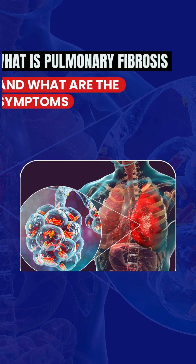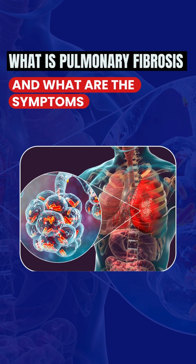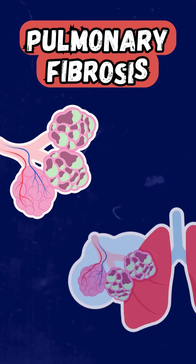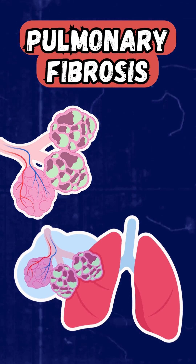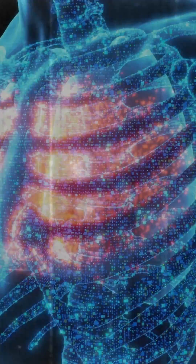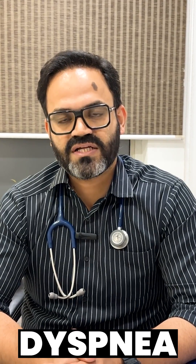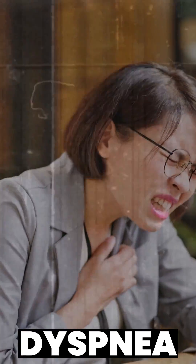What is pulmonary fibrosis and what are the symptoms? Pulmonary fibrosis is a lung disease where air sacs are damaged, after which the lung becomes stiff and it is difficult for them to oxygenate. This oxygenation deficiency can lead to dyspnea that is progressive in nature and dry cough.